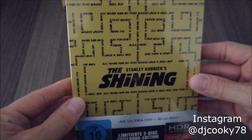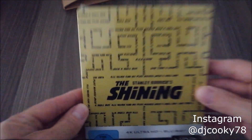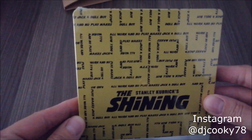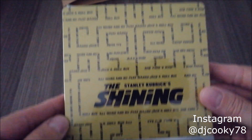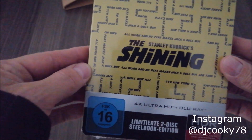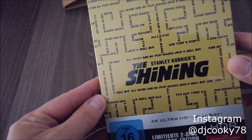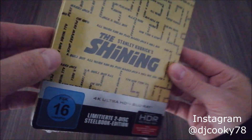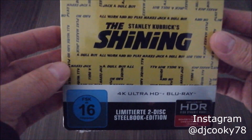I pre-ordered this one in early June already. It's sold out everywhere in Germany because this is an Amazon exclusive. If you don't mind paying a high price, you might get it on eBay, or the edition is also available in the US at Best Buy or Zavvi UK. You can check it out there because the 4K UHD is region free.